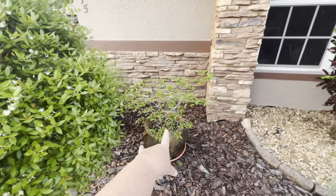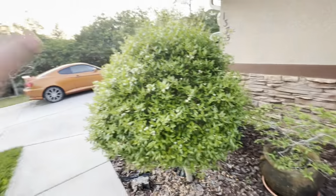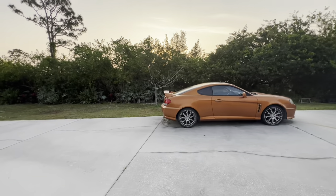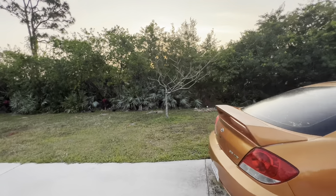Hubby's bonsai thing finally started growing. The Royal Poinciana — I forgot about that over here. It looks like it's dead, it's not growing. I've been watering it but some of the branches did snap off and they were dead.